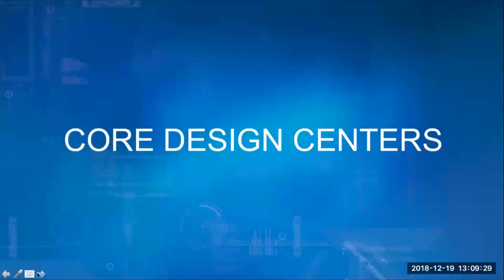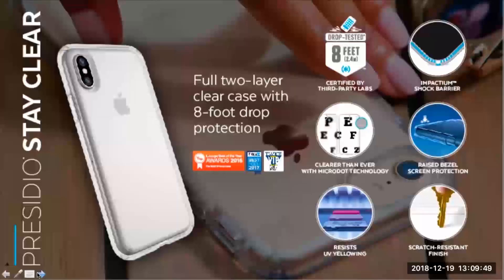Many of you know that Spec has a lot of different products and types of cases. In this section we'll take a high-level view of our top-selling SKUs, or what we call our core design centers. Starting off with the most popular of all Spec cases, we have Presidio Stay Clear. This is the number one nationwide best-selling case in the clear category since 2015. It offers eight feet of drop protection while maintaining a slim profile and is guaranteed to stay clear. Your hero device customers of all types will love them, especially for Apple, as it's the most pure way to protect and show off their new phone.